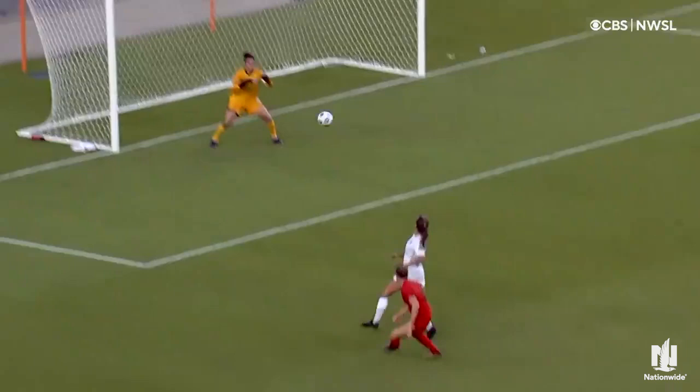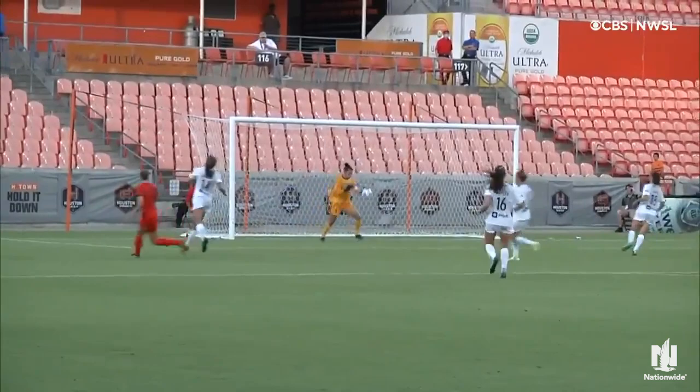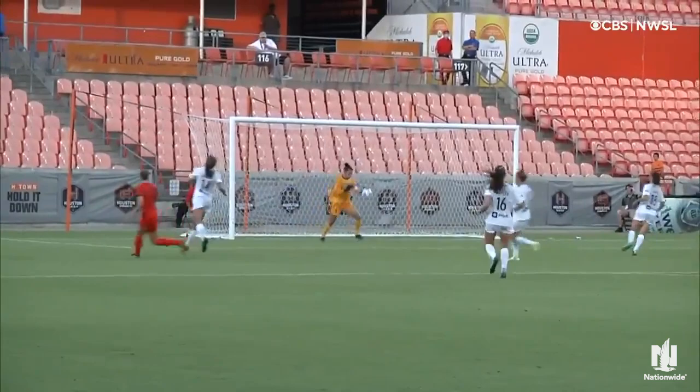And you can see Rachel Daly — she's just so good on and off the ball. It's this quick touch here, outside of the foot, doesn't take time to settle it, and Latsko just not being able to get enough behind it.